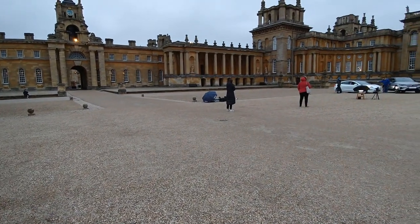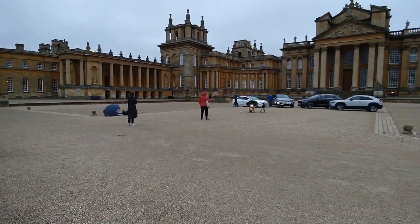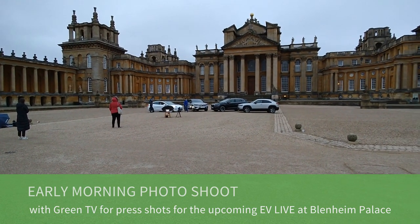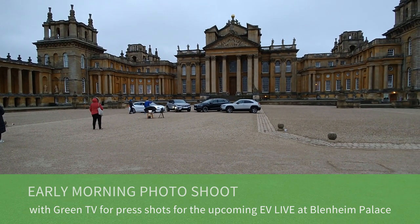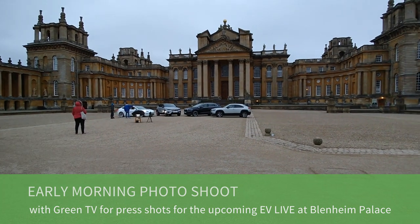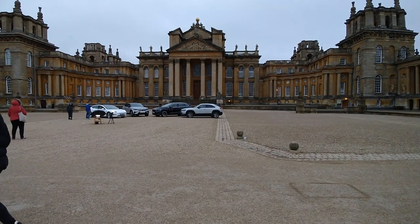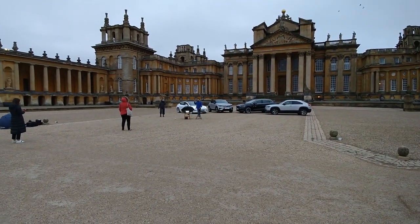Hi, it's Matt here. Today I'm at Blenheim Palace, as you can see, and it's here at 7am this morning. We're doing a photo shoot for the EV Live event which will be here at Blenheim in May, and we're setting up some electric cars here in front of the palace to take some press shots.